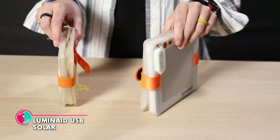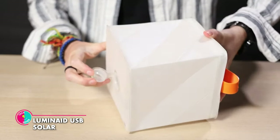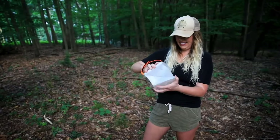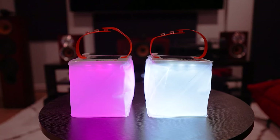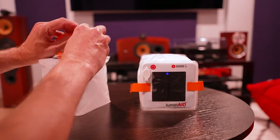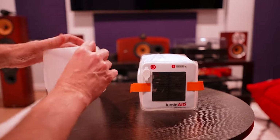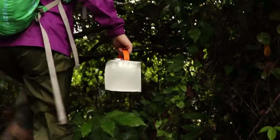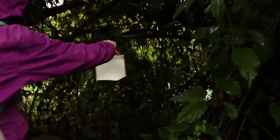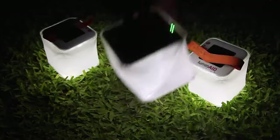Luminade USB Solar. This ingenious device combines portability, sustainability and luminosity, ensuring that you'll never be left in the dark again. Powered by the sun's rays, this exceptional solar lantern harnesses the power of nature to deliver a brilliant and reliable light source. With its unique cube-shaped design, it emits an impressive 75 lumens of LED light, illuminating your surroundings with a warm and inviting glow.